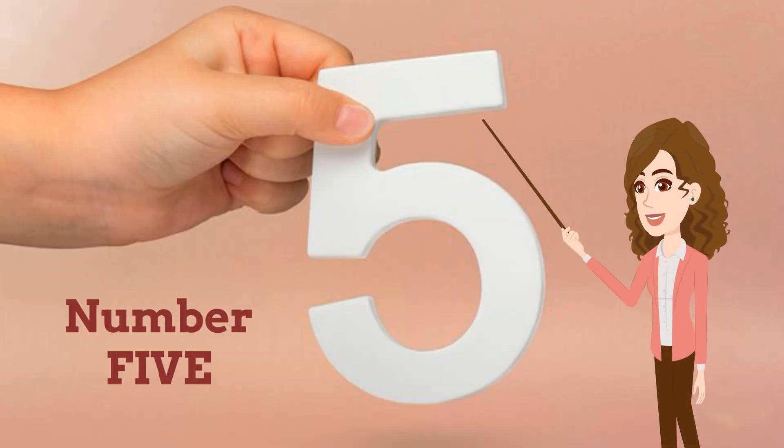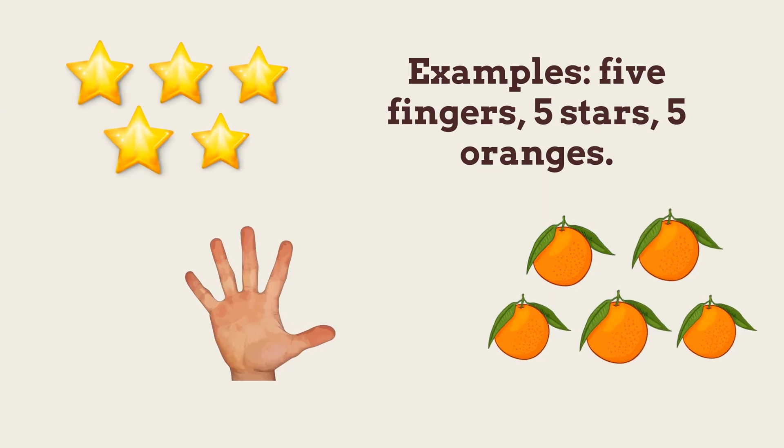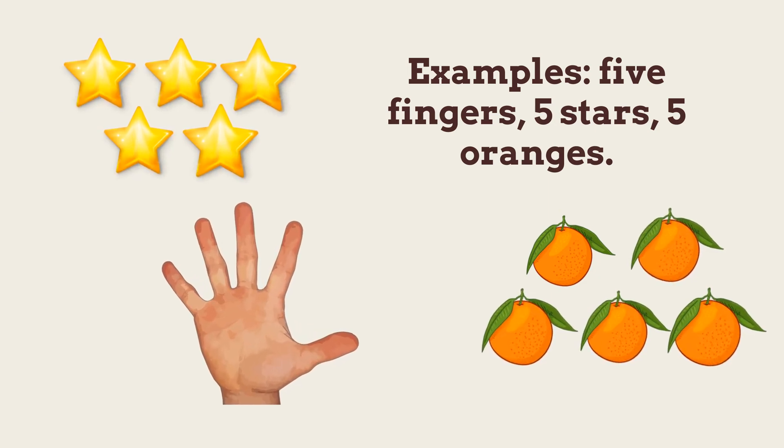Number 5. Repeat after me: 5. Examples — 5 fingers, 5 stars, 5 oranges.